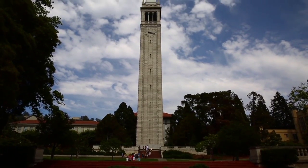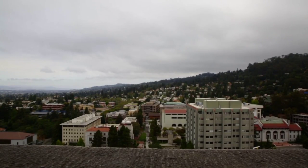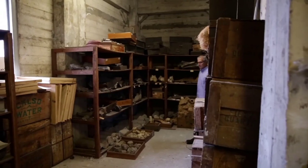When I first came to Berkeley, one of the first things I did was come to Sather Tower because I wanted to get a view, and I took the elevator up to the observation deck. Honestly, I didn't know there were fossils in the bones here.